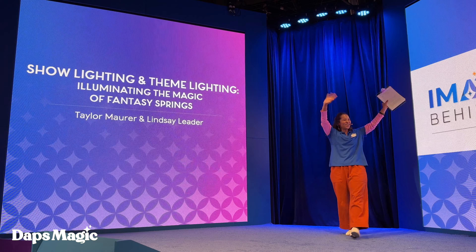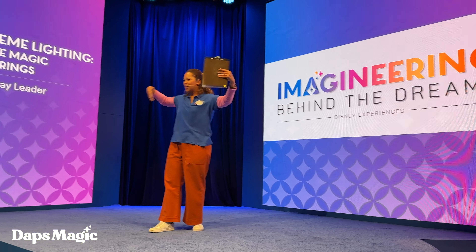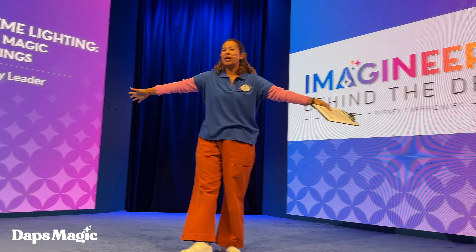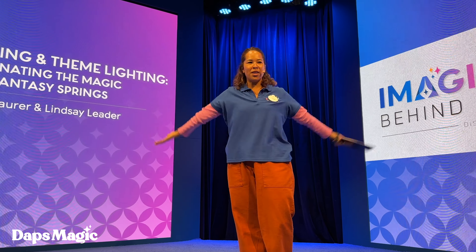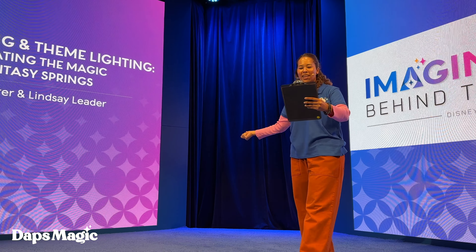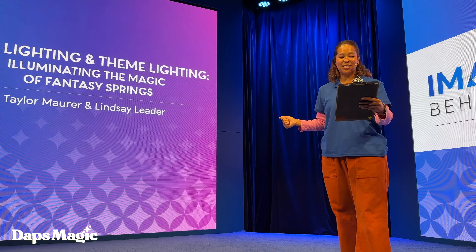Hi everybody, hi D23! Welcome, welcome. Come on up, come close to the stage. Welcome to Imagineering Behind the Dreams. We're here to show you a little bit of our process and our project. We're here on the center stage and we're going to have another incredible presentation.